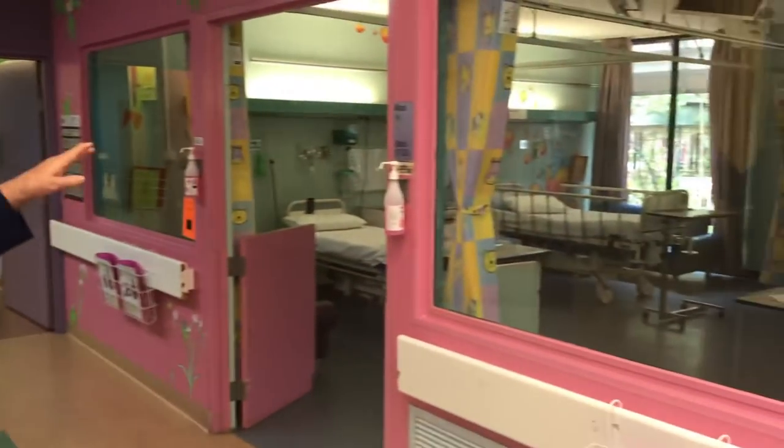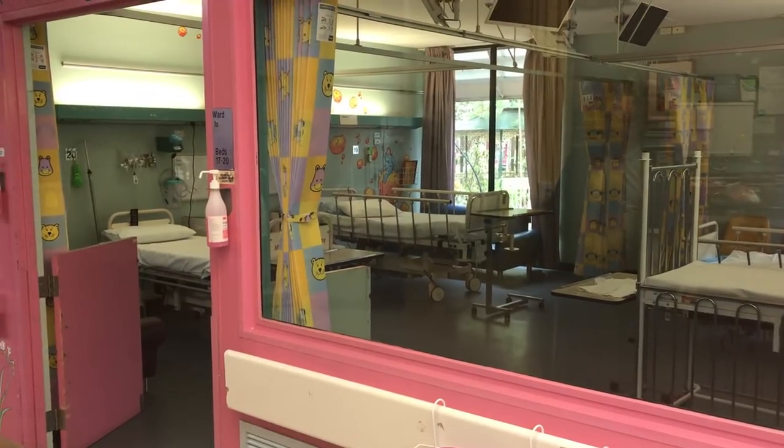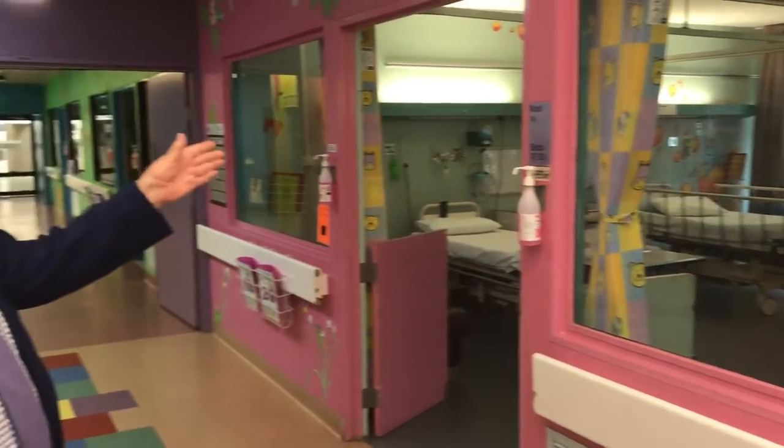You can see through the windows how it's in contact with the Greener End Gardens, so children particularly can go out and play in the gardens.